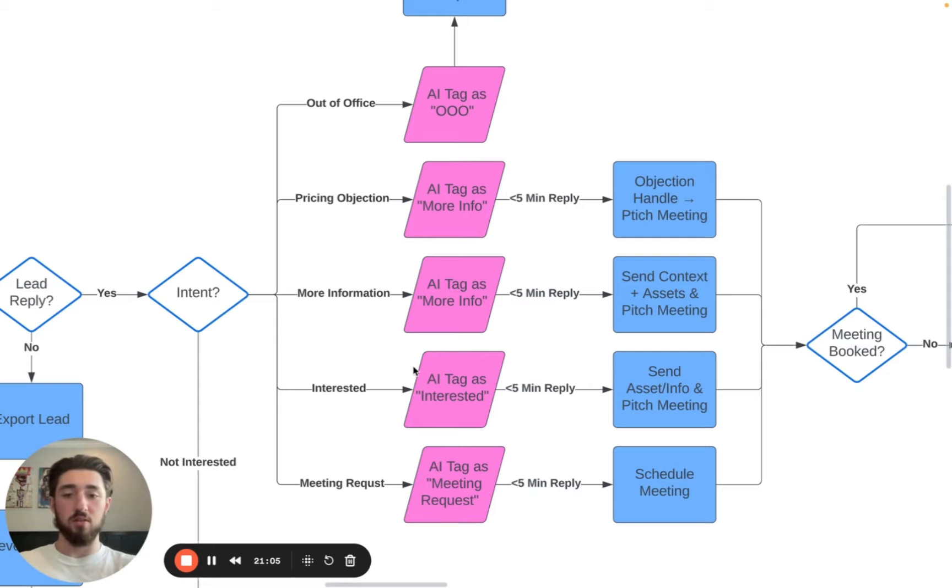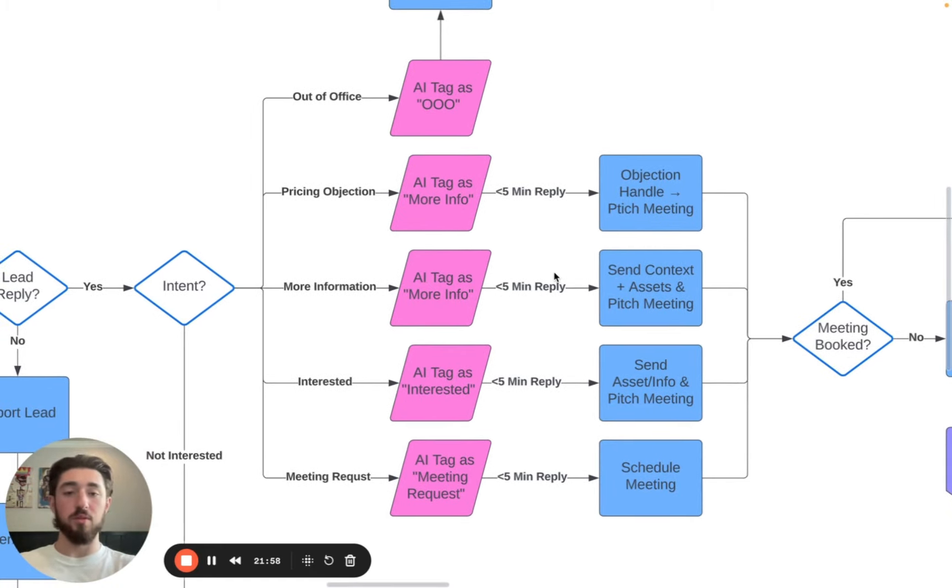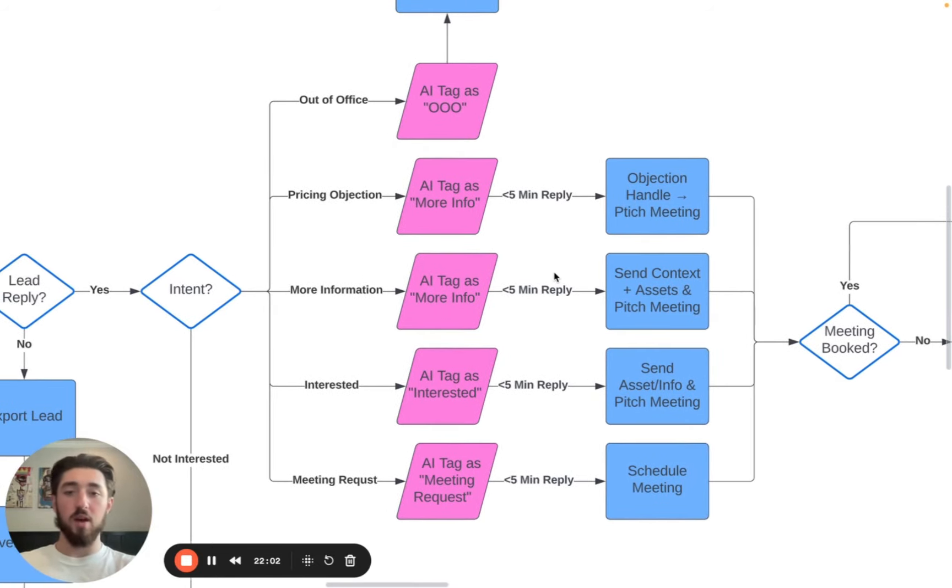Around this, we have reply templates in place so inbox managers can respond within five minutes and deal with all the different intents. When the AI tags people as a certain intent, we have a Slack channel specifically for the ones that are interested or have questions — anything that's not 'not interested' or 'out of office' gets pushed to that Slack channel. The inbox manager receives a link to the reply, clicks it, selects a reply template, fills out a few data points, and sends the reply — all done within five minutes.